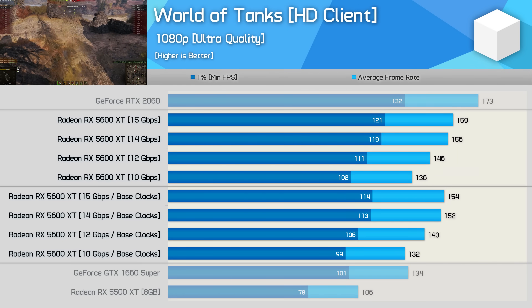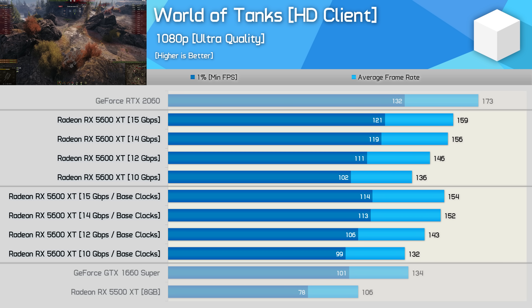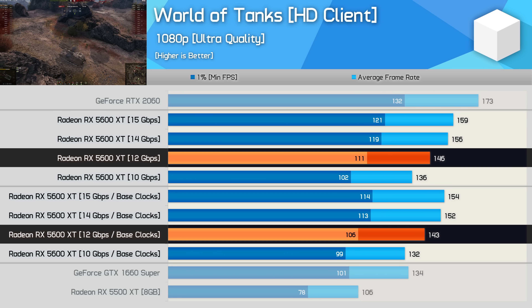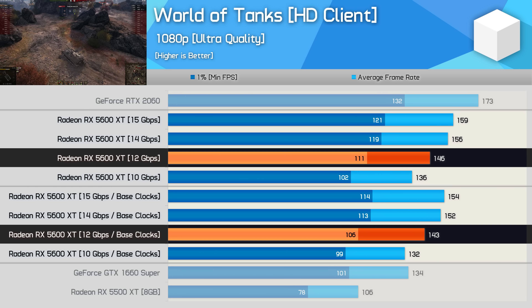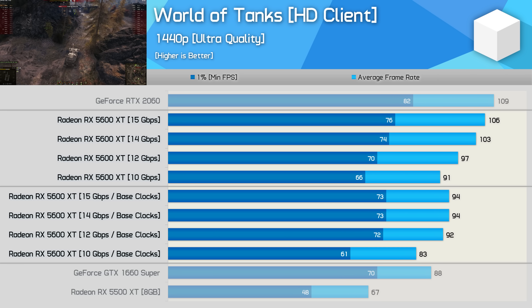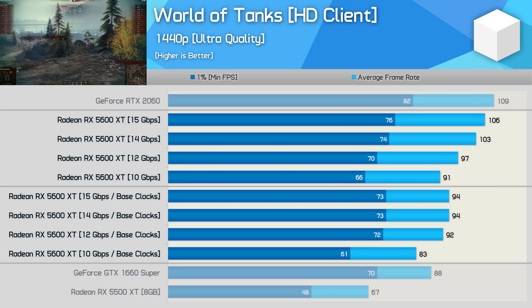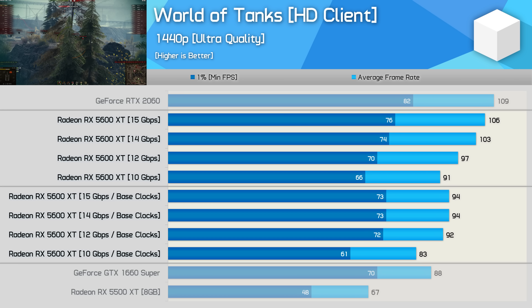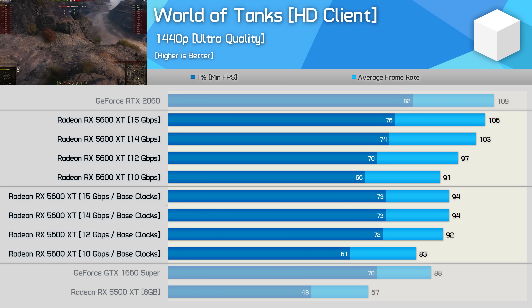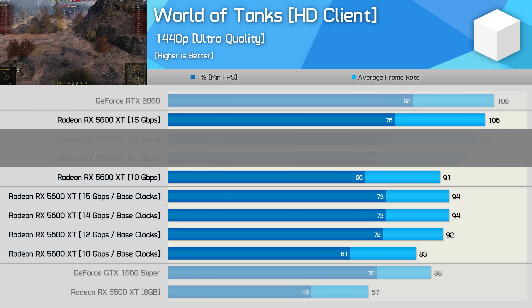The World of Tanks results are quite interesting because here, memory frequency has a much larger impact on performance than core frequency. For example, going from 1560 MHz to 1750 MHz with 12 gigabits per second memory only improved frame rates by 12%, but going from 12 to 14 gigabits per second memory increased performance by 6–7%. As we increase the resolution to 1440p, the performance trends fall back in line with what we saw in Rainbow Six Siege and Star Wars. The memory overclock does basically nothing when cores are left at the base spec, but once the cores are overclocked, faster memory does improve performance — a 6% increase going from 12 to 14 gigabits per second.